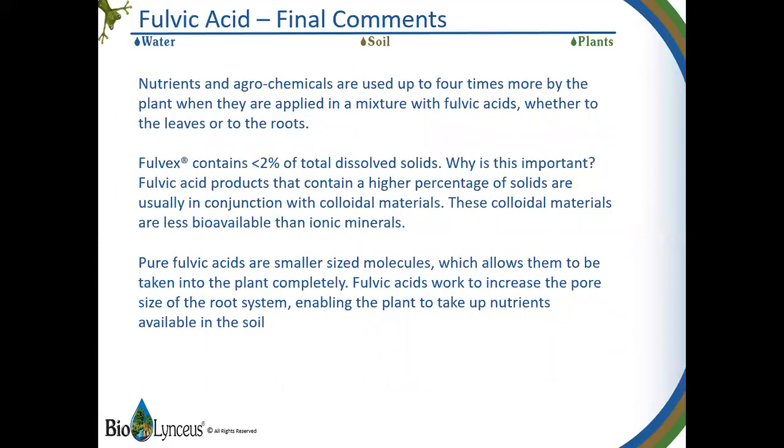Final comments — a summary. Fertilizers and chemicals are utilized as much as four times more when mixed with fulvics, applied either to the roots or the foliage. Fulvex is a very pure form of fulvic acid. The way we extract it from all of the junk prevalent in other fulvic acids makes its capacity as a nutrient carrier much higher, because it's not loaded with other material we don't need. Fulvex also conditions the plants to be more able to absorb the nutrients in the soil. Your farmers will thank you at harvest time.